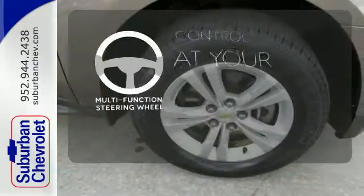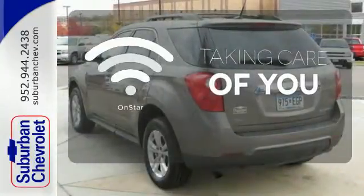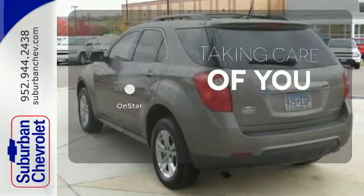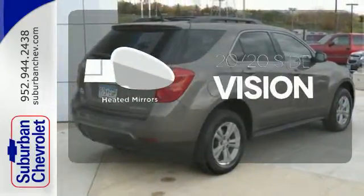A multifunction steering wheel puts control at your fingertips. If you're in a crash, you'd like to make a call, or just need to know how to get somewhere, OnStar takes care of you. The heated mirrors let you see behind you without all the work.